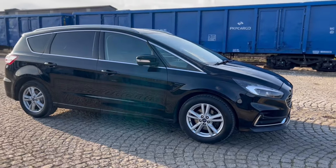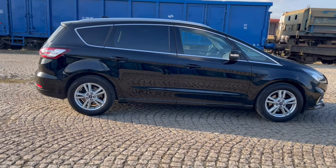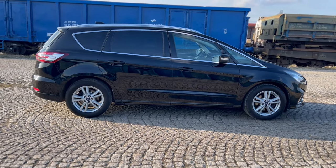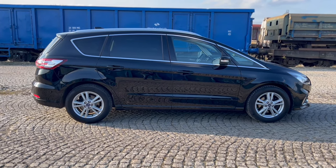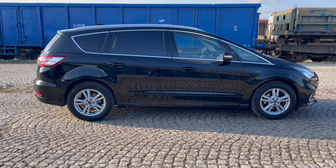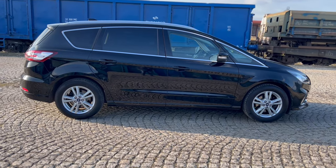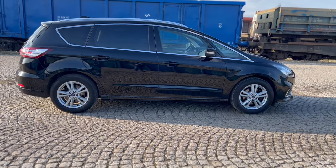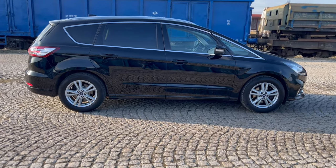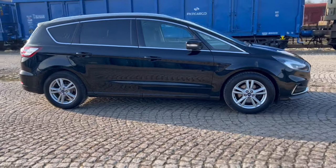Ten konkretny egzemplarz wyjechał na drogę w końcu lutego 2020 roku. Auto posiadało po niemieckiej stronie jednego właściciela, dzięki czemu ma wyższą moc utrzymania. Wersja Titanium Plus, kolor Panther Schwartz, mieniony w zależności od padania promieni słonecznych. Mamy chromowane relingi, chromowane obwoluty wokół solarnych, termoizolacyjnych, przyciemnianych szyb oraz 17-calowe alufelgi i lakierowaną pod kolor nadwozia listwę progową.